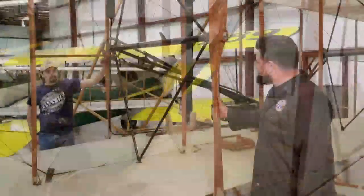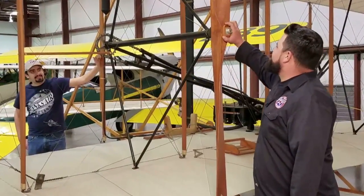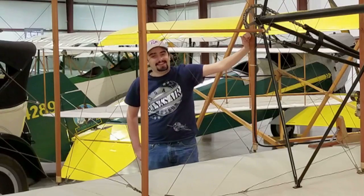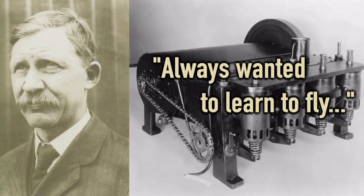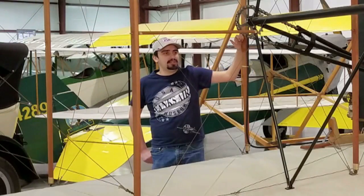Yes it was, designed by Charlie Taylor. You know who he was? Why don't you tell me more about him? Charles Taylor was a pretty interesting guy — he was actually the shop mechanic for the Wright brothers. A real interesting guy, really smart, kind of one of the unsung heroes of the time. He designed that engine in only a few weeks, actually.